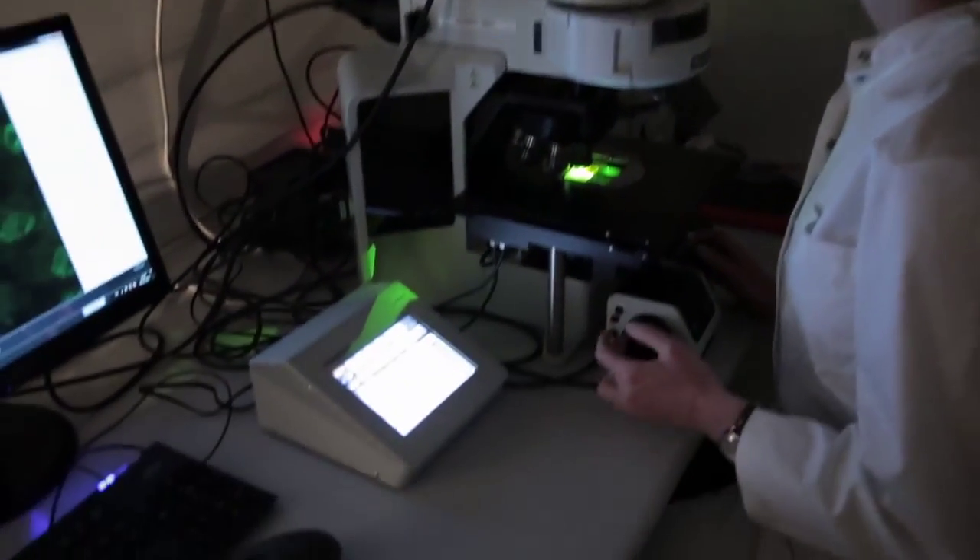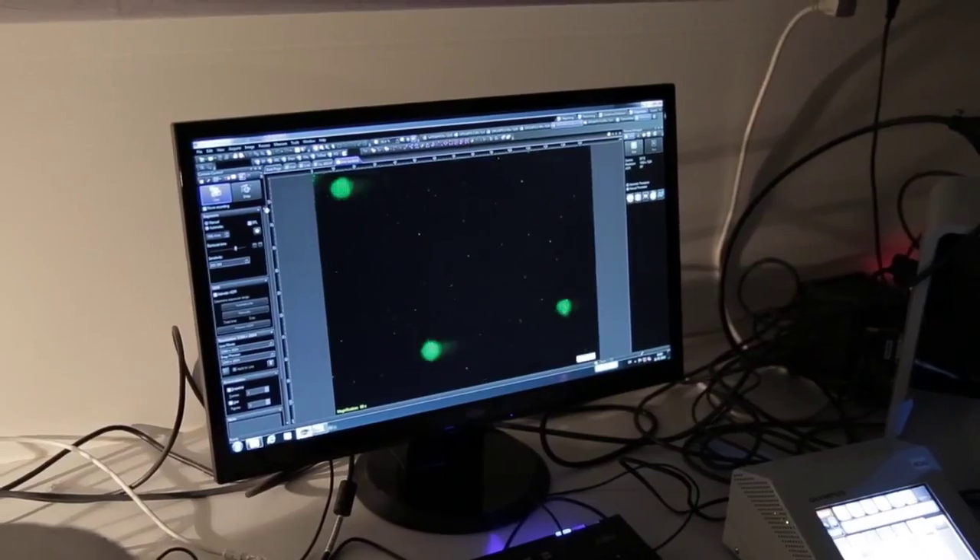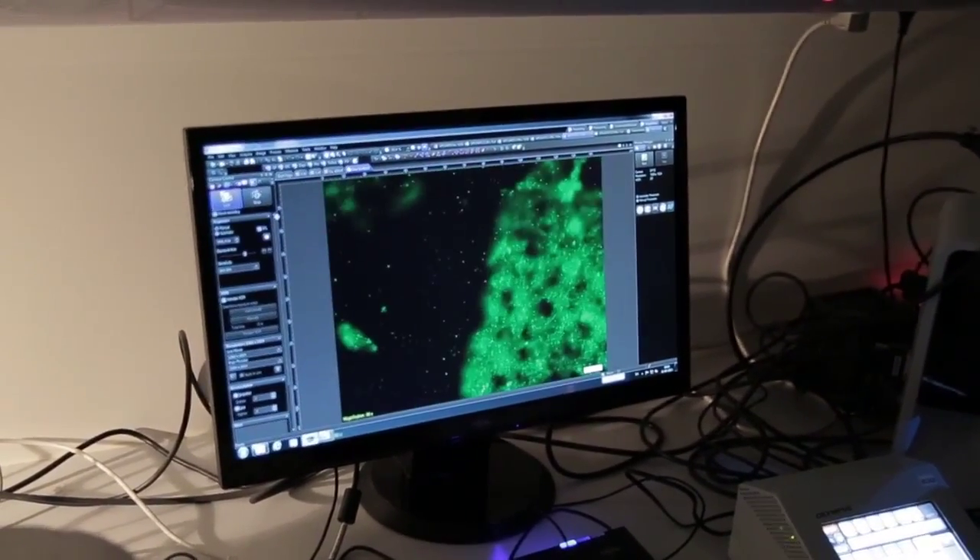TGF-beta signaling is a very important pathway in heart development, especially in the development of the outflow tract of the heart and the vasculature. In the long run, our results may help in prevention and treatment of patients with congenital heart disease, and may also help in development of regenerative therapy for cardiovascular disorders.